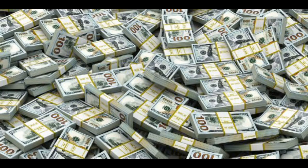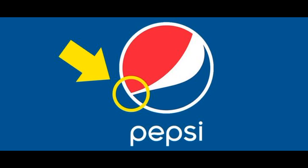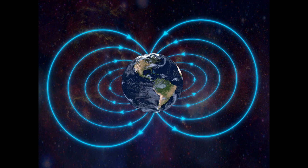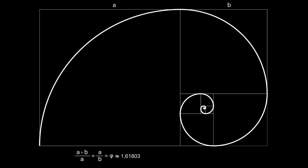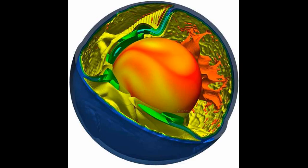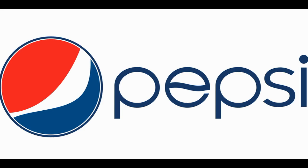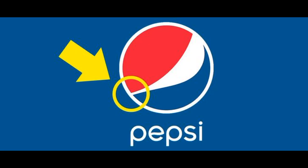Number 1 is Pepsi. The Pepsi logo reportedly involved a huge amount of design work referencing concepts like the earth's magnetic field, geodynamics, the golden ratio, and a five-degree tilt. Additionally, the red, white, and blue colors of the Pepsi logo mirror the American flag.